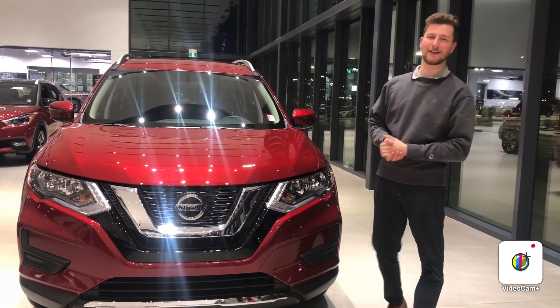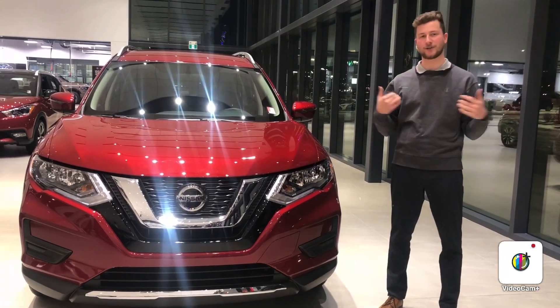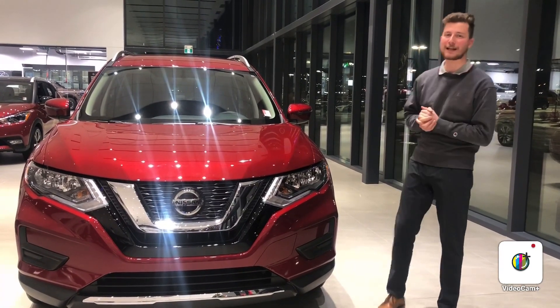Hello Lucky, it's Steph here from Northside Nissan. I just want to send you a quick video in regards to the 2020 Rogue so you can have a quick look and have a face to the name here.